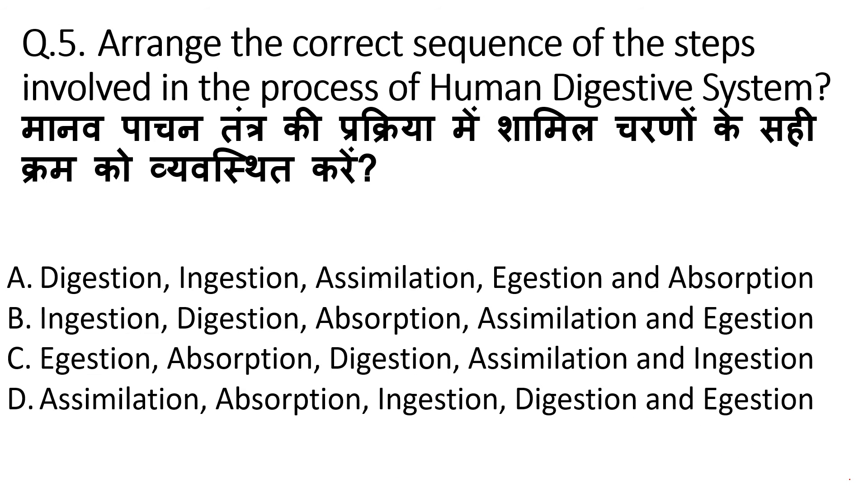The question is: arrange the correct sequence of steps involved in the process of the human digestive system. We need to put the steps in sequence. Looking at the options: digestion first — wrong; ingestion then absorption — also wrong; assimilation first — also wrong. Our correct answer is B, because the sequence is ingestion, then digestion, then absorption, then assimilation, and then egestion. So, our correct option is B.